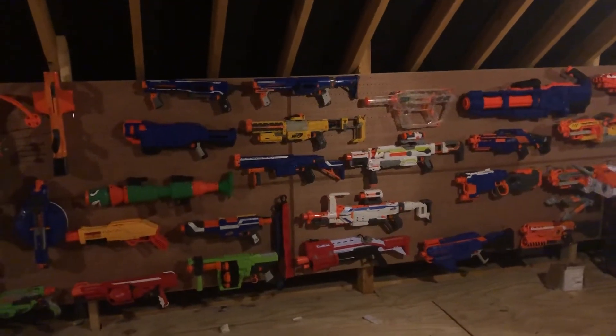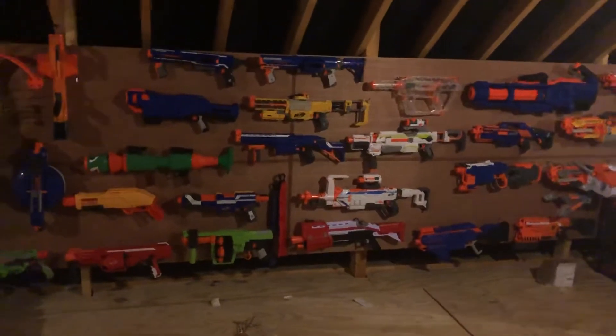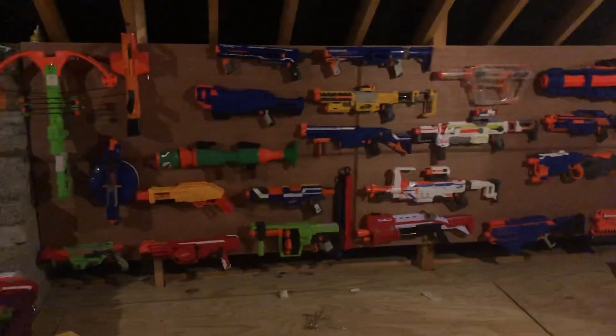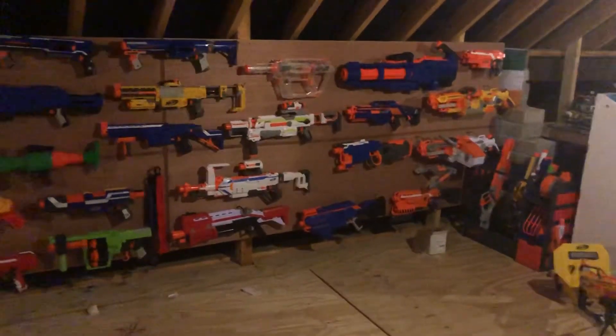Hey YouTube, this is Nerf Lack on the review of my Nerf Wall for September of 2020. The Nerf Wall has already changed since August. So let's get into it.